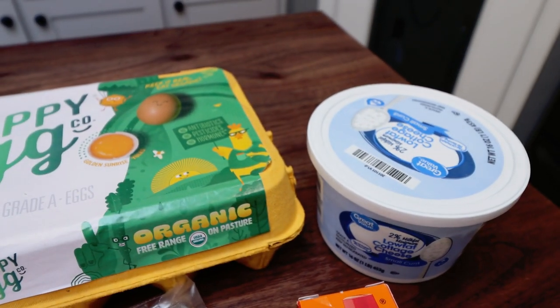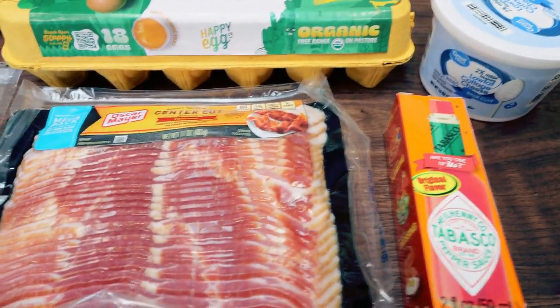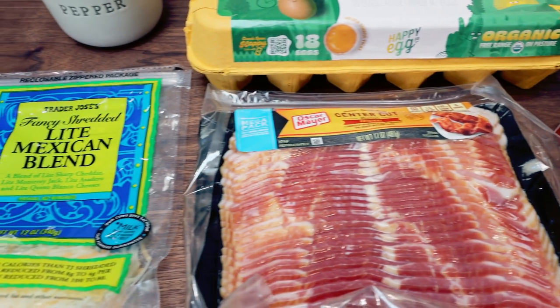You're going to need salt and pepper, some eggs, low fat or full fat cottage cheese, hot sauce, center cut bacon, and light shredded cheese.